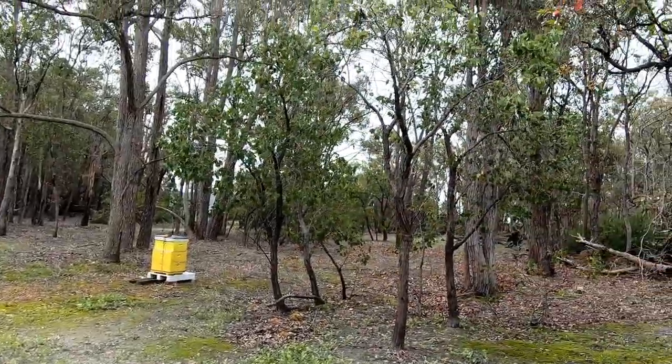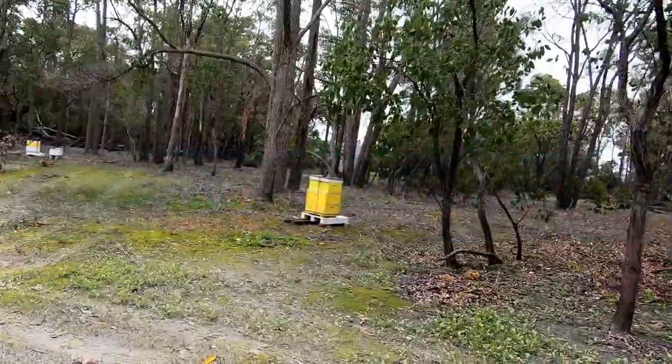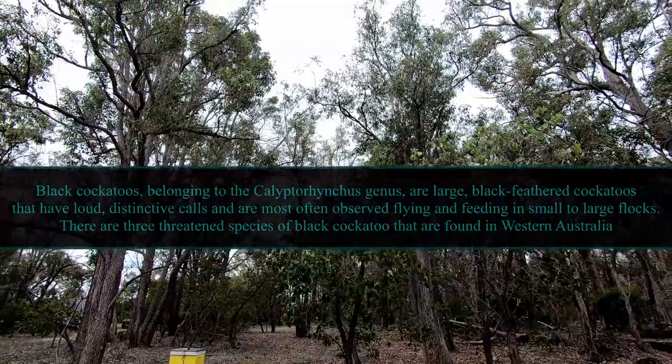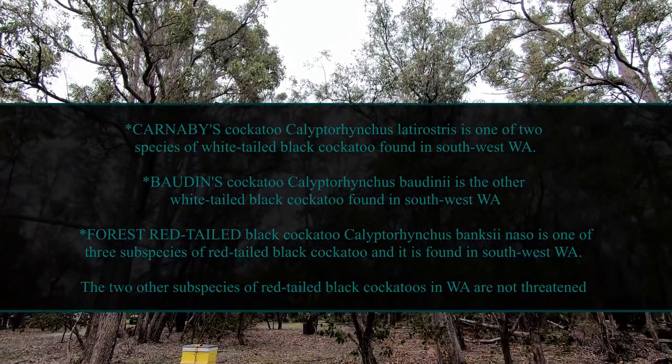It's very secluded up here. There's a black and white cockatoo up there somewhere — you're too far away to see it but you can see it up through the treetops. The camera won't pick that up unfortunately but you can hear it.